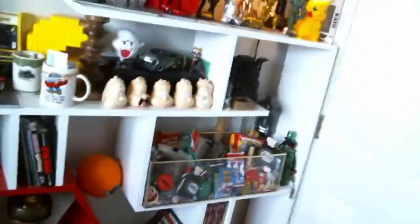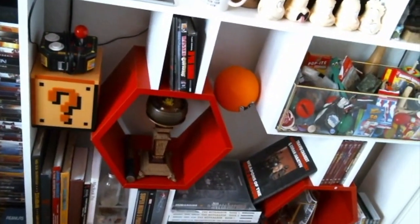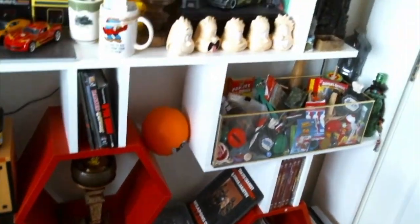All right, so now we're back. We're at the door here, so let me bring you over here and show you what's happening. This is the closet door — a little closet in here where I keep a bit of my clothes.